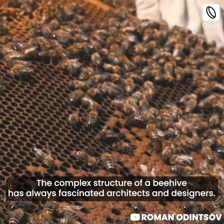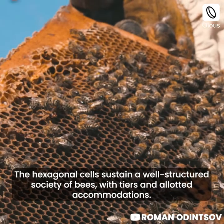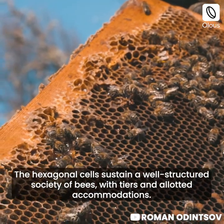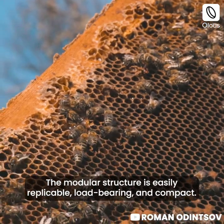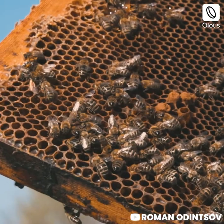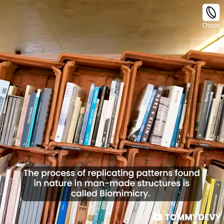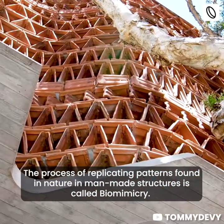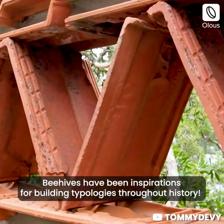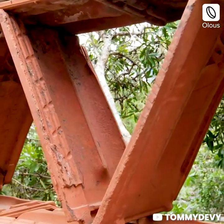The complex structure of a beehive has always fascinated architects and designers. The hexagonal cells sustain a well-structured society of bees with tiered and allotted accommodations. The modular structure is easily replicable, load-bearing, and compact. The process of replicating patterns found in nature in man-made structures is called biomimicry. Beehives have been inspirations for building typologies throughout history.